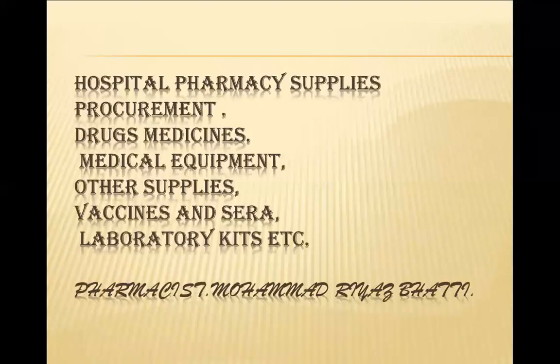Today we are discussing hospital pharmacy supplies procurement. This topic is mostly related to procurement in public government hospitals — what they are going to purchase and procure. The basic things they purchase include drugs and medicines, medical equipment, other supplies, vaccines, sera, and laboratory items. We will go through each one according to that.